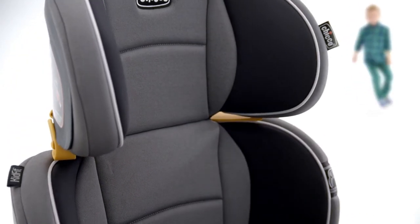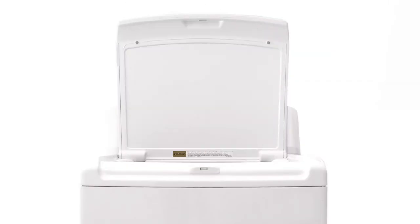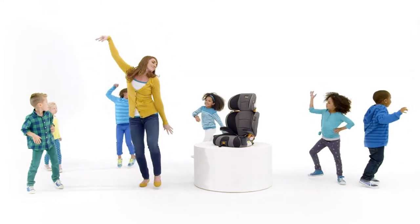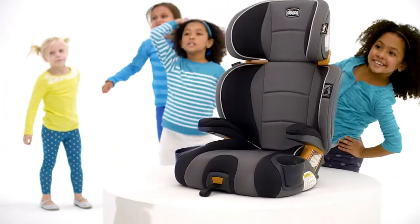Add in the features that only Kiko thinks of, like space-saving cupholders, removable and washable fabrics, and the ultimate in styling. And you're sure to love the KidFit booster as much as your kids do. The KidFit from who else? Kiko.